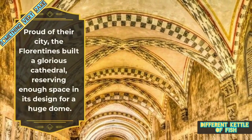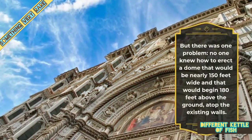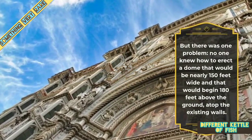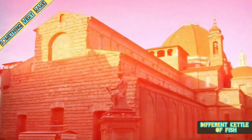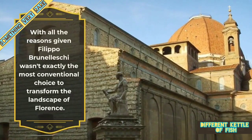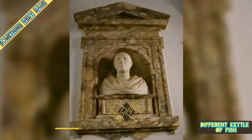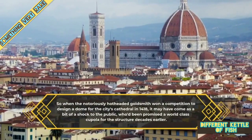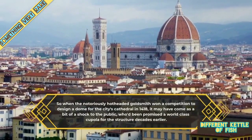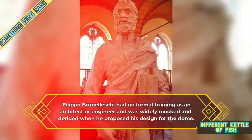Proud of their city, the Florentines built a glorious cathedral, preserving enough space in its design for a huge dome. But there was one problem — no one knew how to erect a dome that would be nearly 150 feet wide and that would begin 150 feet above the ground atop the existing walls. Filippo Brunelleschi wasn't exactly the most conventional choice to transform the landscape of Florence. So when the notoriously hot-headed goldsmith won a competition to design a dome for the city's cathedral in 1418, it may have come as a bit of a shock to the public who had been promised a world-class cupola for the structure decades earlier. Brunelleschi had no formal training as an architect or engineer and was widely mocked and derided when he proposed his design.